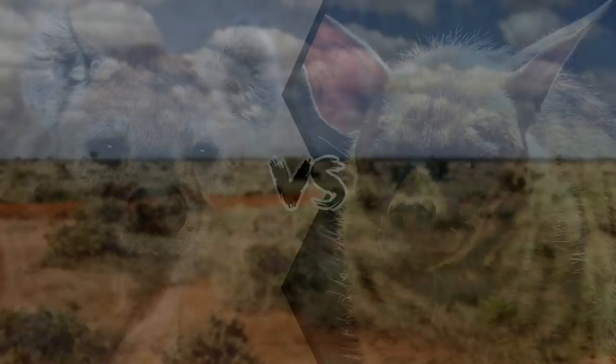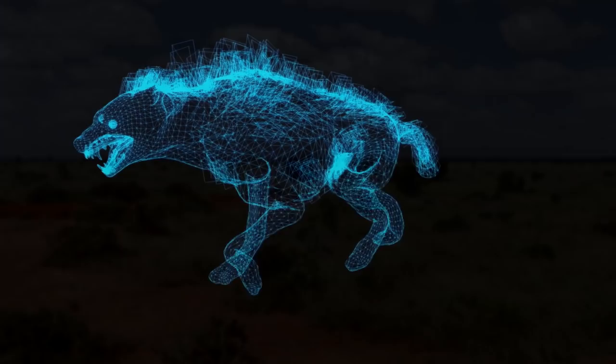Spotted Hyena vs Striped Hyena. Who is the stronger of these two predators in Africa?